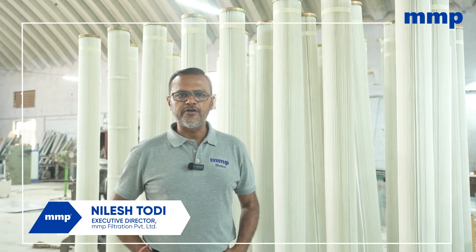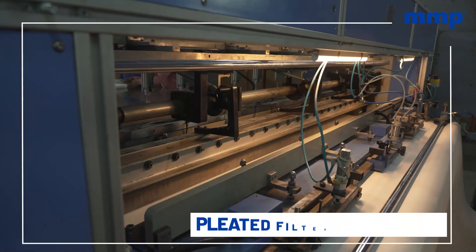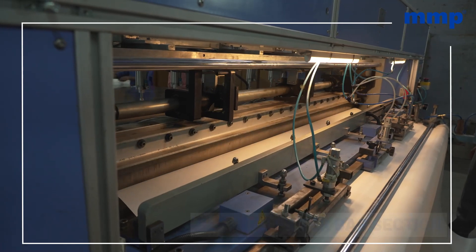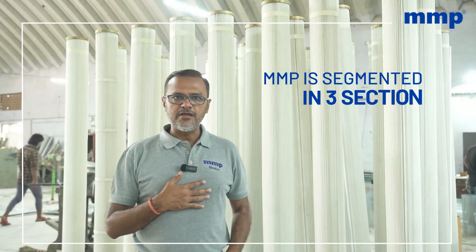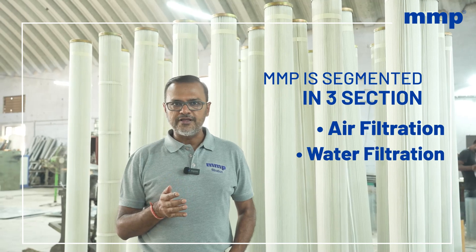Hello, I'm Nilesh Todi from MMP Filtration Private Limited India. Today I'm going to be talking about the pleated filter bag section, which is towards our air filtration side. Our company is segmented into three sections: air filtration, water filtration, and technical textile.